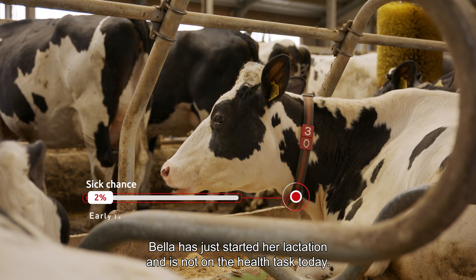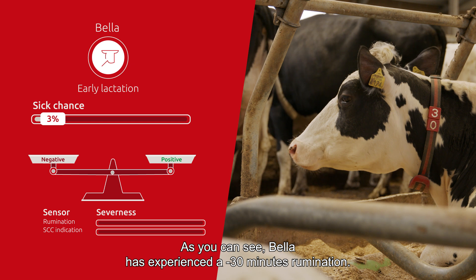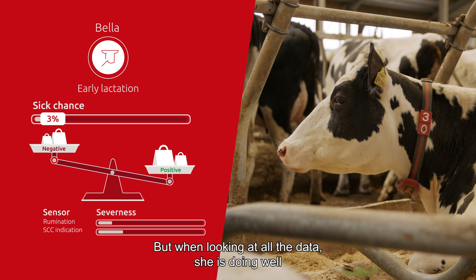Bella has just started her lactation and is not on the health task today. As you can see, Bella has experienced a minus 30 minutes rumination, but when looking at all the data, she is doing well.